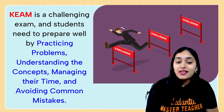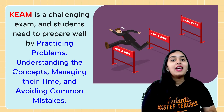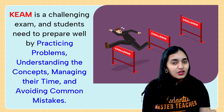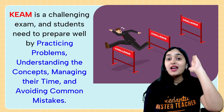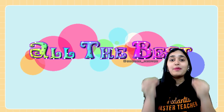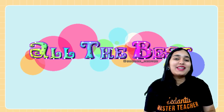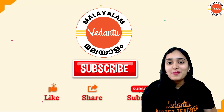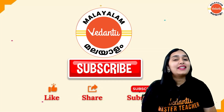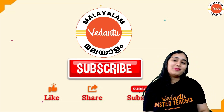KEAM is a challenging exam and you need to prepare by practicing, understanding concepts, managing your time, and avoiding the common mistakes discussed today. Don't worry, don't stress out. Be confident, have faith in yourself and in Vedantu Malayalam channel — we are here to support you. Ask us anything in the comment section and we'll bring it for you. All the best for your exams! I'm Sana Khan, your maths master teacher, signing off. See you tomorrow with another interesting lecture and study tip. We'll also bring you the formula cheat sheet very soon. Thank you for subscribing — bye-bye!